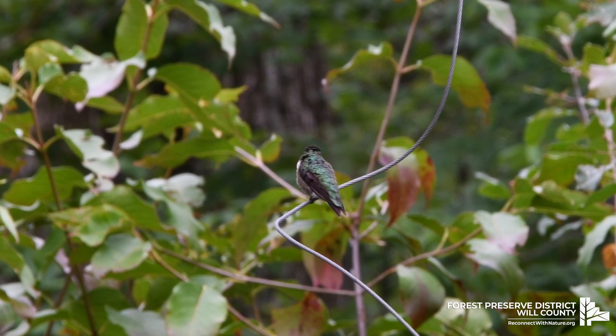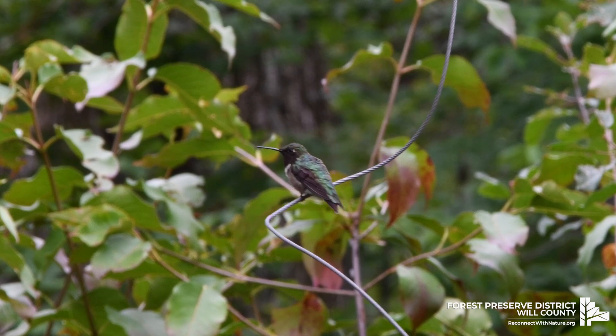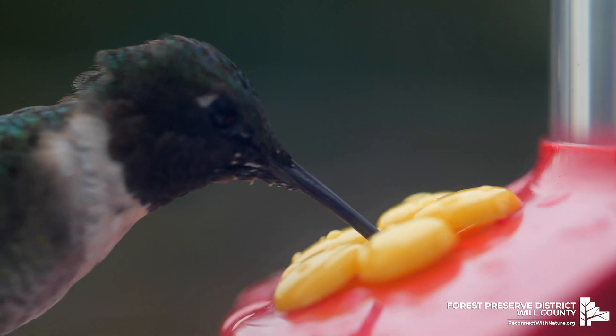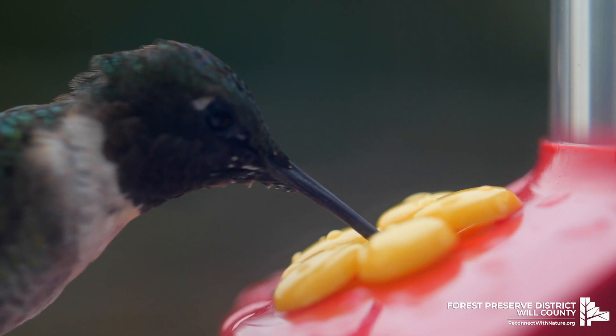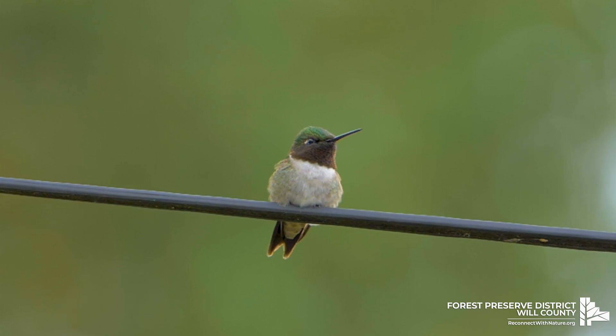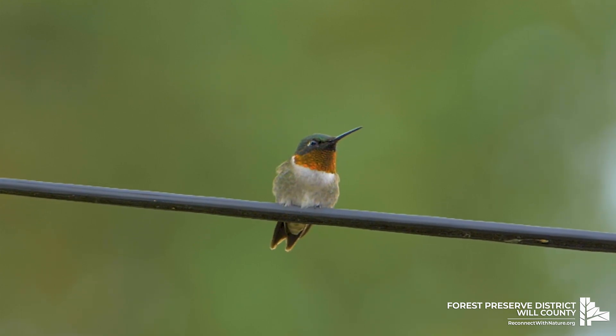They also weigh less than a nickel and have a wingspan of three to four inches. Ruby-throated Hummingbirds have an emerald color on their back and crown and gray and white underneath. Males have a brilliant red throat, however it can look dark when it's not in good light.